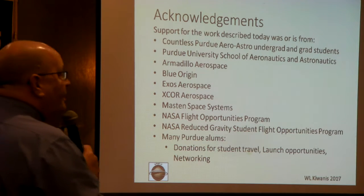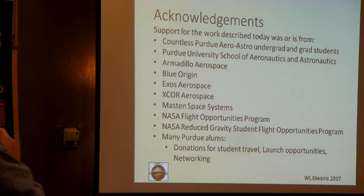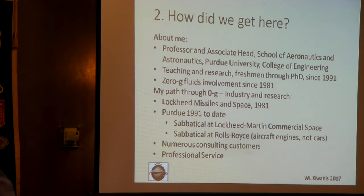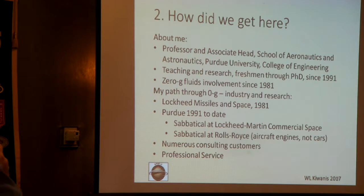I don't do all this alone. Countless Purdue AeroAstro grad and undergrad students, my employer, and then Armadillo Aerospace, Blue Origin, Exos, X-Core, and Masten have all given me flights for my payloads because they want the Purdue name involved. Parts of NASA and many of our young alums donate for travel. I've been involved in this field since 1981 — I was a college kid then. I had a summer job with Lockheed Missiles and Space Company working on control of propellants in satellites, and I've had a passion for it since.